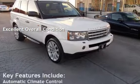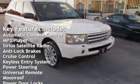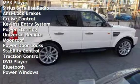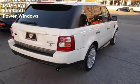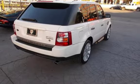Key features include automatic climate control, MP3 player, Sirius satellite radio, anti-lock brakes, cruise control, keyless entry, power steering, universal remote, moonroof, power door locks, stability control, traction control, DVD player, Bluetooth, and power windows.